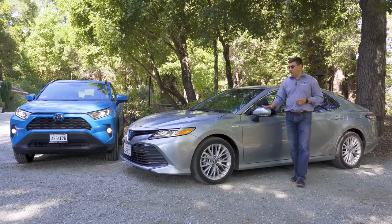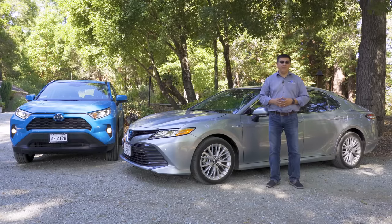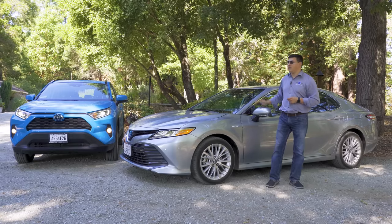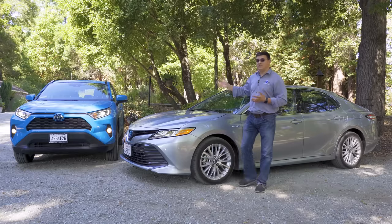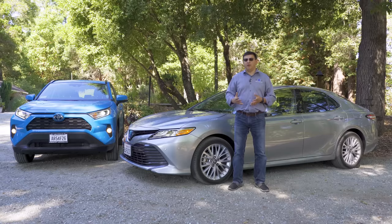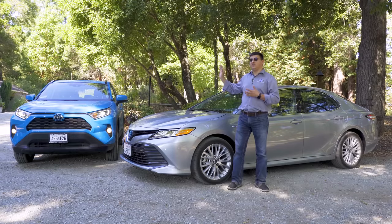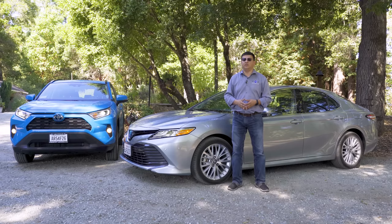At 192.7 inches long, the Camry is about a foot longer than the RAV4 at 180.9 inches. It also has a longer wheelbase, giving it a slightly better highway ride, but it makes parking a little harder. The RAV4 has a smaller turning radius and is a smaller vehicle overall, making it easier to park. What a lot of people love about crossovers is their space efficiency — the boxier proportions of the RAV4 mean more than double the cargo capacity of the Camry even though it's a foot shorter.